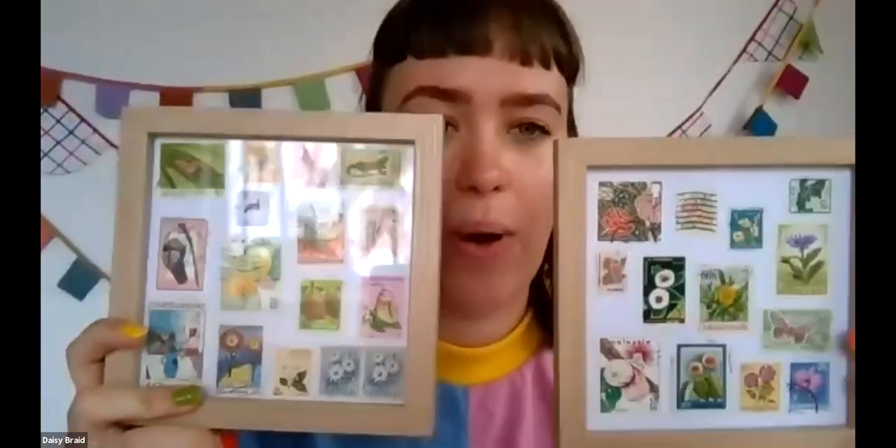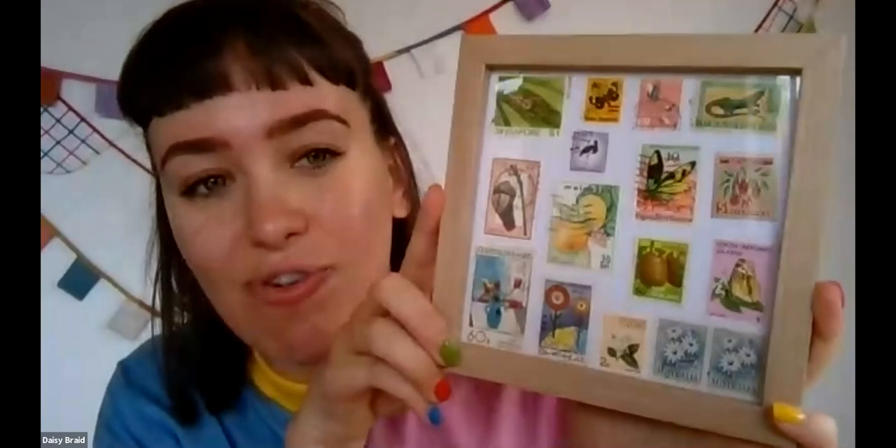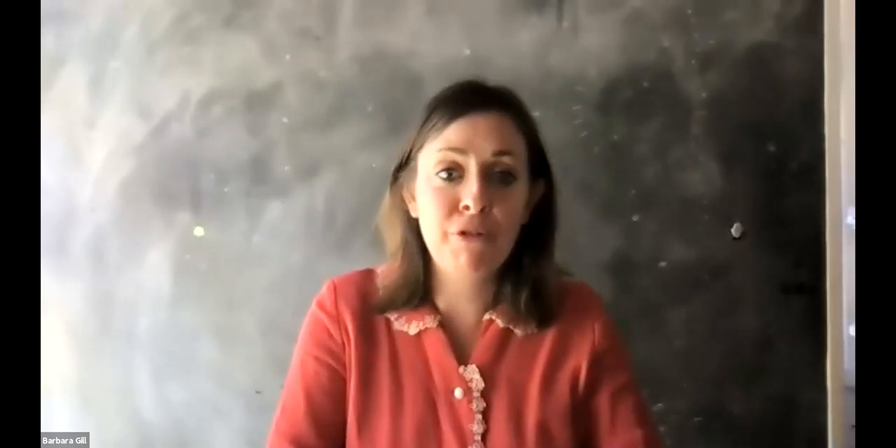I decided I was going to frame some of the really beautiful stamps from the collection. I've got a set and I'm going to make a third one just to preserve and display these beautiful stamps that he, his dad, and his grandfather had collected. It feels like taking a little vacation — I'm looking and thinking 'that one's from Malaysia, that one's from Nauru, that one's from Czechoslovakia.' When we can't travel right now, it's a beautiful way to imagine.